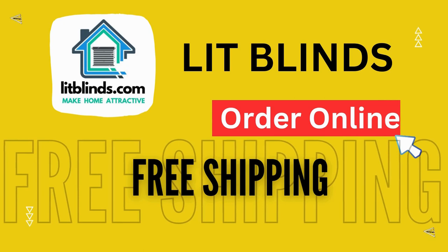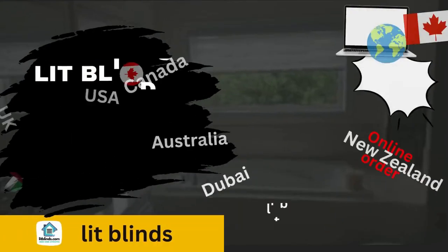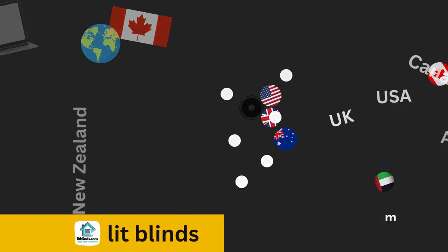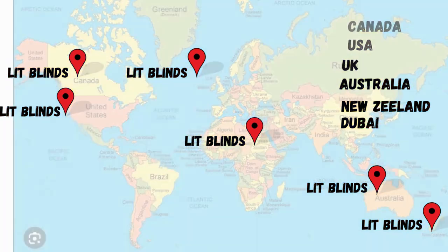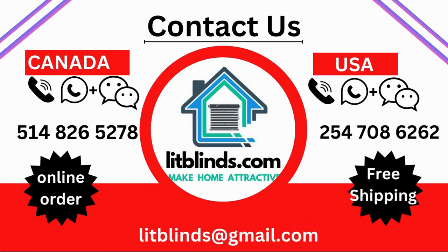Order online with shipping available to different countries: Canada, USA, UK, Australia, New Zealand, and Dubai. Lit Blinds provides free shipping and 50% off in each country — order quickly to save. Contact us: USA 514-826-5278, Canada 254-708-6262, email litblinds@gmail.com. Thanks for watching.